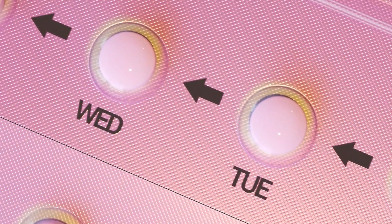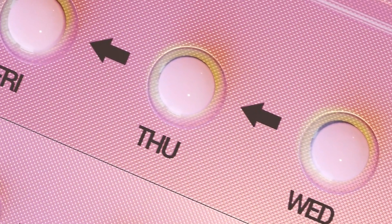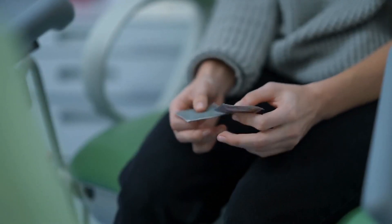9. Birth Control — plan for every scenario. Prescription birth control and condoms should be part of your preparedness. In unpredictable times, being ready for every scenario is key.